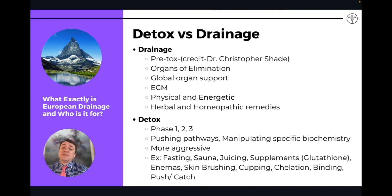These organ systems are primarily in charge of removing toxic waste from the body. So when we're talking about drainage, we're talking about supporting these main organs. They're herbal and homeopathic, energetic and physical — a very unique type of remedy that doesn't really exist in the United States, primarily produced in Europe.